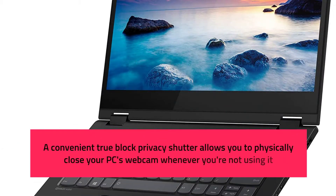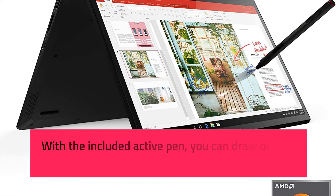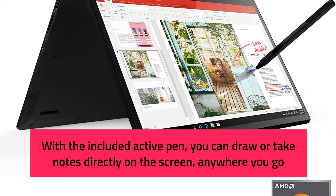A convenient TrueBlock privacy shutter allows you to physically close your PC's webcam whenever you're not using it. With the included active pen, you can draw or take notes directly on the screen, anywhere you go.